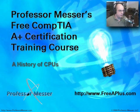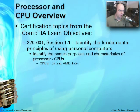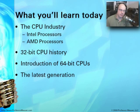Welcome to this module — Professor Messer's Free CompTIA A+ Certification Training Course. This module is a history of central processing units. We're going to go through a summary of what we might expect on the Essentials Exam, 220-601. Section 1-1 describes the requirement of understanding the purposes and characteristics of processors and CPUs, and it specifically spells out AMD and Intel CPUs.